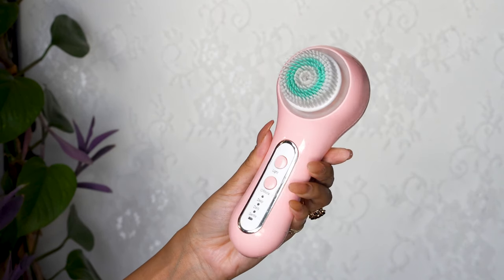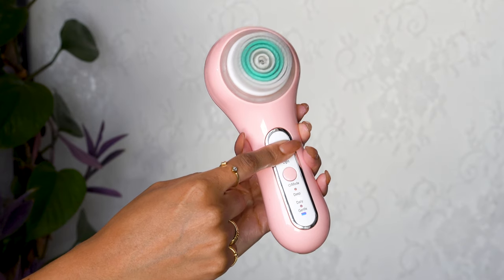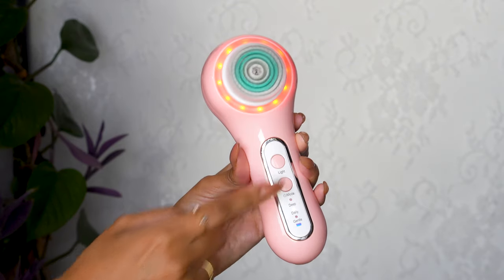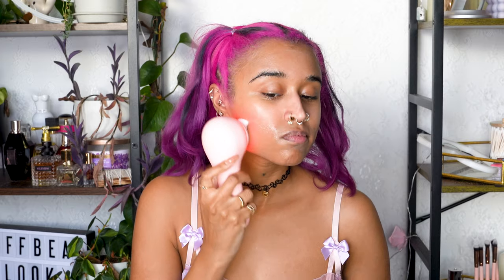I spread that out on my wet skin with my fingers and then use the most iconic face brush I've ever tried. It has three different speed settings, different brush heads, and the coolest feature is that it has a red light therapy light built in. You can also switch to blue for killing acne-causing bacteria when you're breaking out, but these days I use red to increase collagen, improve scars, slow aging, and decrease inflammation.